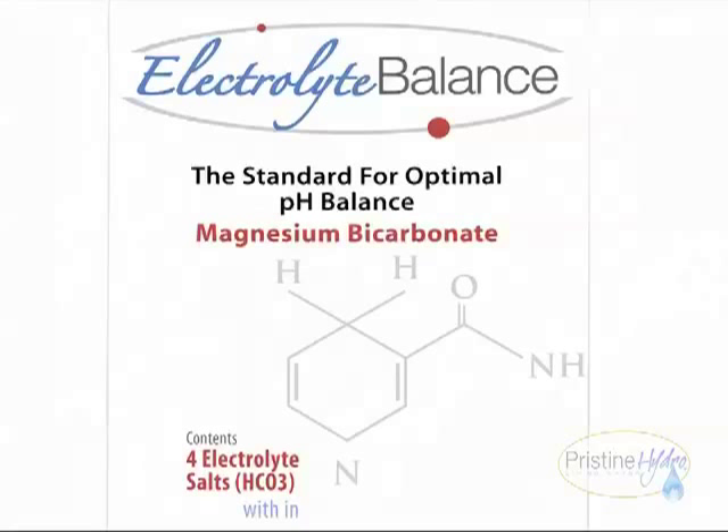Patented electrolyte balance formula. Just add electrolyte balance to all the water you drink and you can balance your pH. If your urine is acidic — below seven — just add a little more electrolyte balance to the water you drink. You can even take an ounce before bed. It really helps you sleep. It's now that easy to balance your pH.